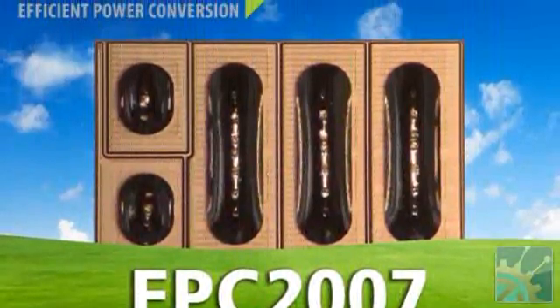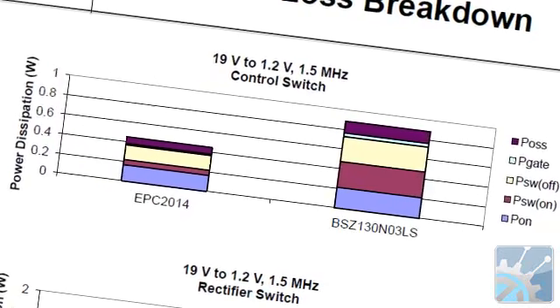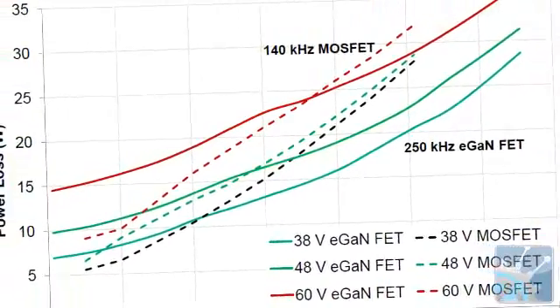We know about the advantages of gallium nitride FETs in terms of low switching losses and low conduction losses. Can you explain what it is that makes it different, how you get an enhancement mode gallium nitride FET, and where you're going with this?